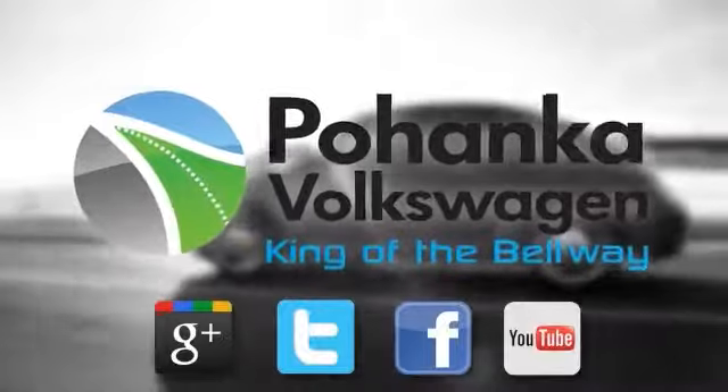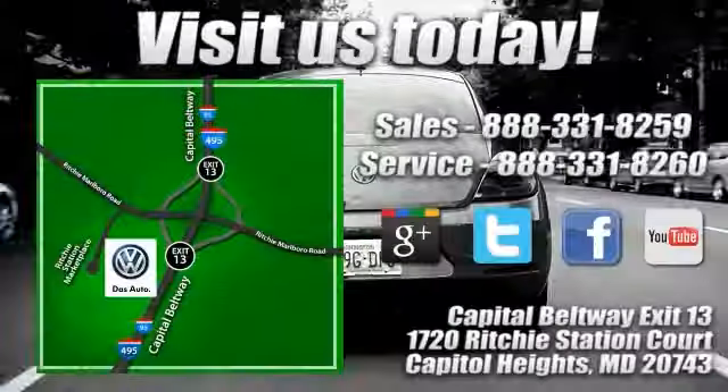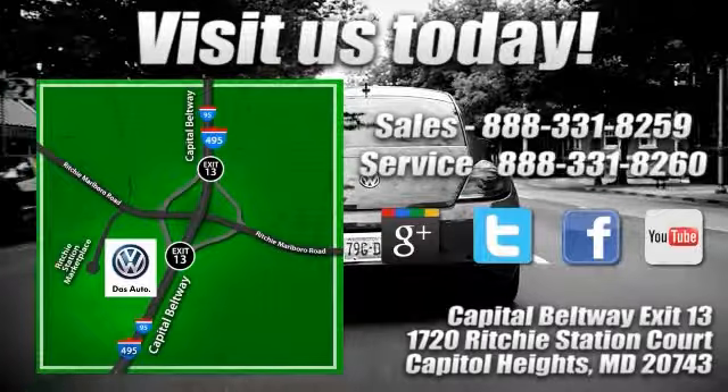Visit Pohenka Volkswagen, King of the Beltway, today. Find us by the car tower, conveniently located on the Capitol Beltway at exit 13, 1720 Ritchie Station Court in Capitol Heights, Maryland.